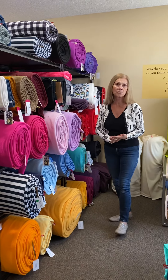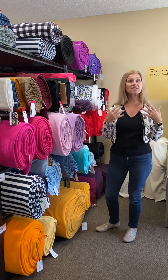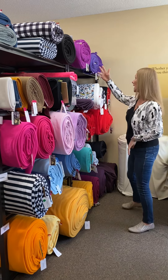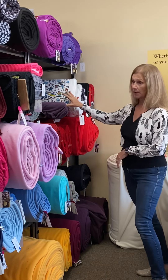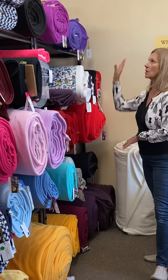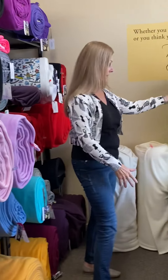Polartec fleece comes in many different weights — micro fleece, 100, 200, and 300. These are categories that generally lead you to understand the weight of that fleece. Obviously a 100 is not as thick or warm as a 200 or a 300. We carry a variety of micro fleeces and 100s, which are really good if you want something lighter weight but with a little bit of warmth. On our website, the Specs tabs will tell you how much it weighs, how much it stretches, and often what it's good for. We have micro fleece, 100, 200, and a small selection of 300, with a great color selection including the green family.